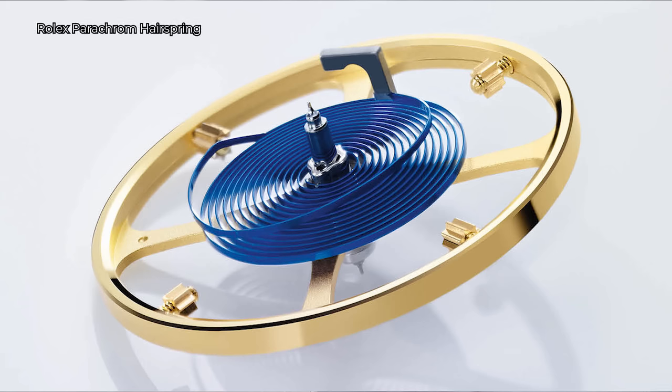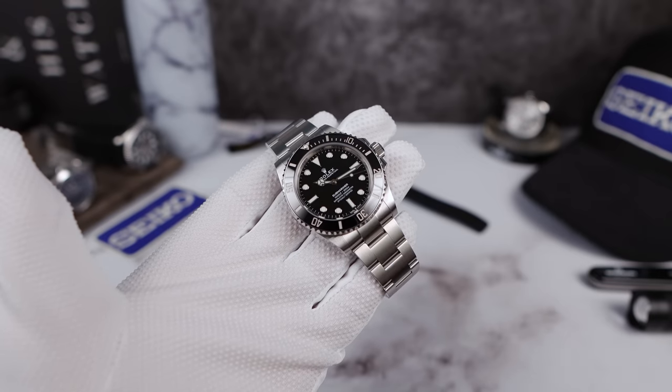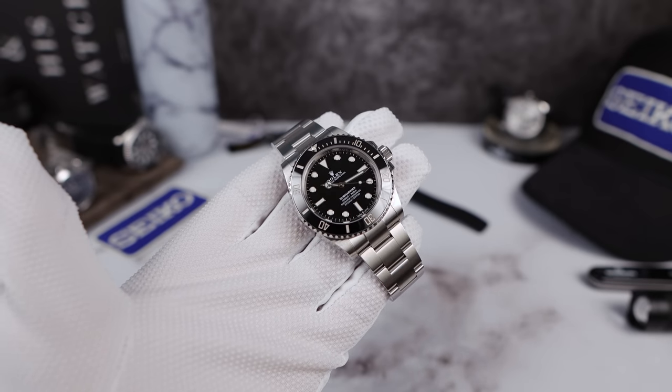The Rolex movement also has a trick hairspring made from an alloy of zirconium and niobium. Now, what does all that mean and which movement is better? Let's check them out.